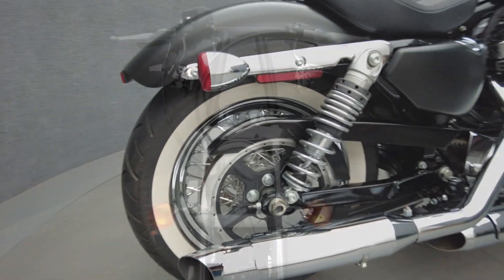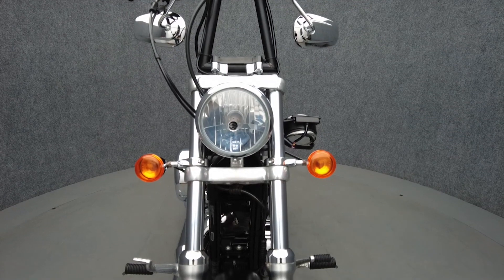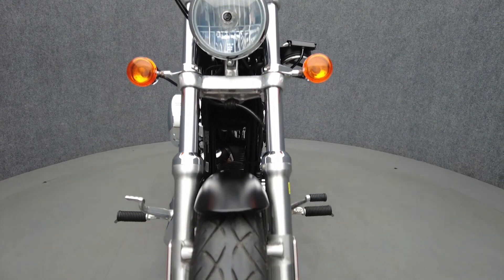Powered by a 1,200cc V-twin motor, the 72 puts 79 ft-lbs of low-end torque through a 5-speed transmission. It weighs in at 553 lbs and has a 27.9-inch seat height.